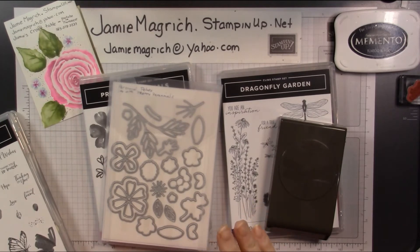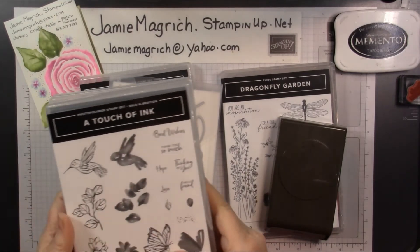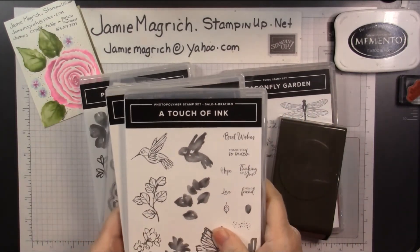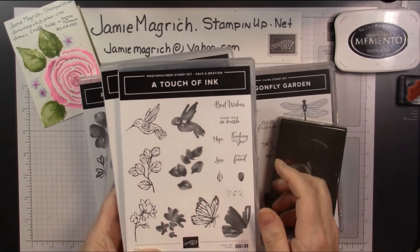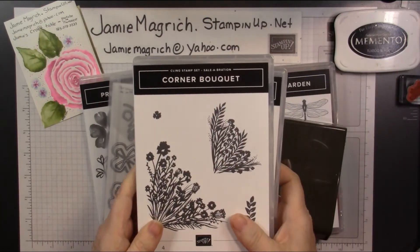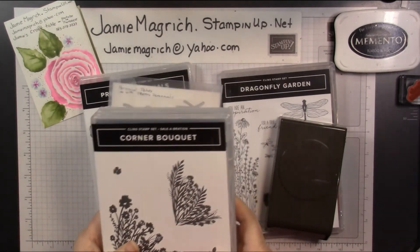I got a couple others that weren't from the Sale-A-Bration or the mini catalog, so I'm not going to include those. Then I got a Touch of Ink from Sale-A-Bration — this is free with a $100 purchase. And then the Corner Bouquet, which is also from Sale-A-Bration.